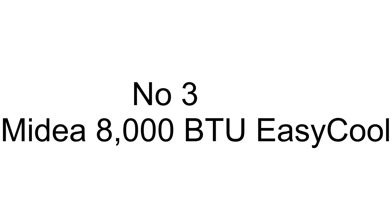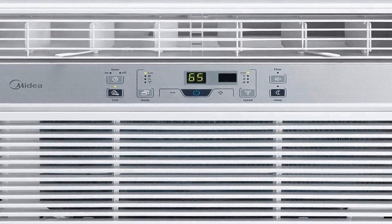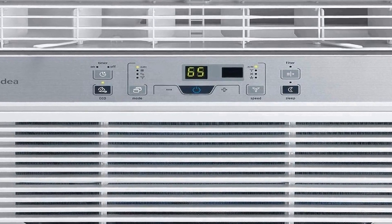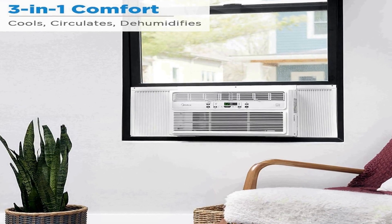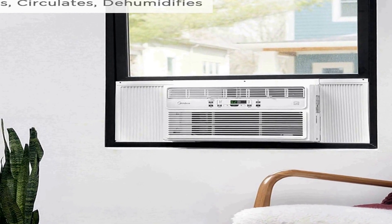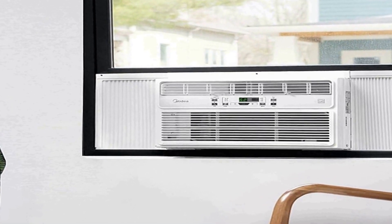The number three on the list is the Mydea 8000 BTU Easy Cool Window Air Conditioner, a versatile and efficient cooling solution designed to enhance comfort in spaces of up to 350 square feet. This all-in-one unit functions as an air conditioner, dehumidifier, and fan, making it a comprehensive climate control system for your home. With its 8,000 BTU cooling capacity, it can quickly and effectively cool down your room, providing relief from hot and humid weather conditions.